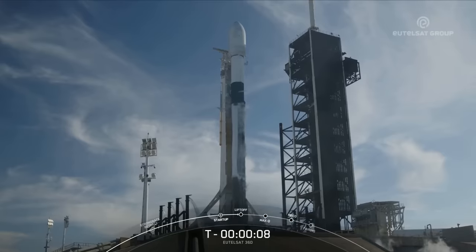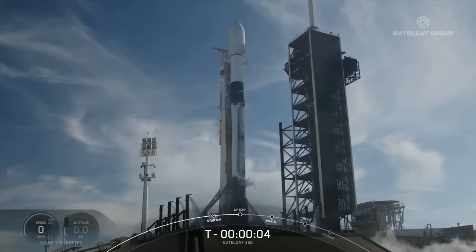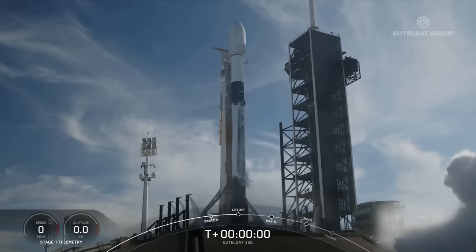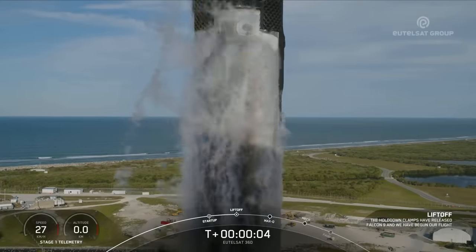10, 9, 8, 7, 6, 5, 4, 3, 2, 1, ignition — and liftoff of Falcon 9. Go, you felt that, go Falcon!